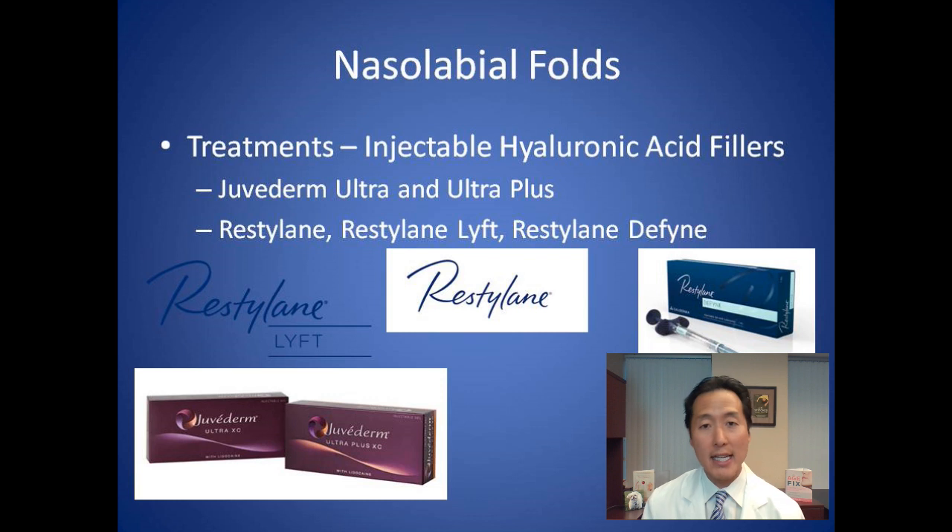The injectable hyaluronic acid fillers we recommend in our office typically start with Juvederm Ultra Plus — that's probably the most popular one. It has great longevity, lasting anywhere from 9 to 12 months, sometimes longer. We also use Restylane, Restylane Lift, and Restylane Define.